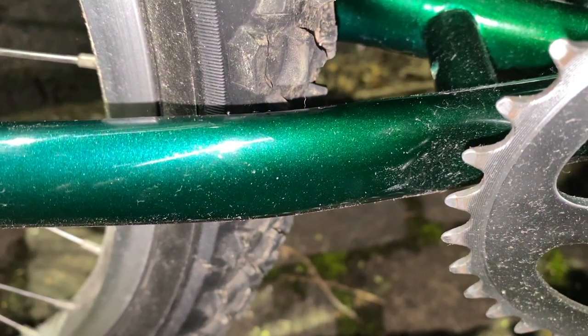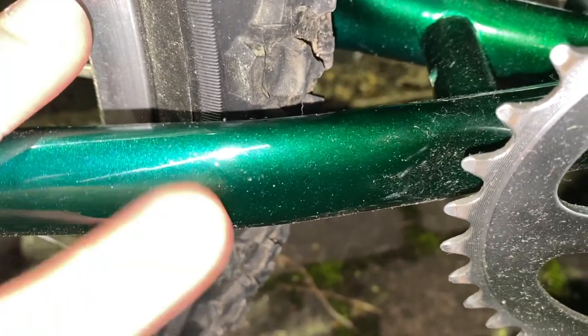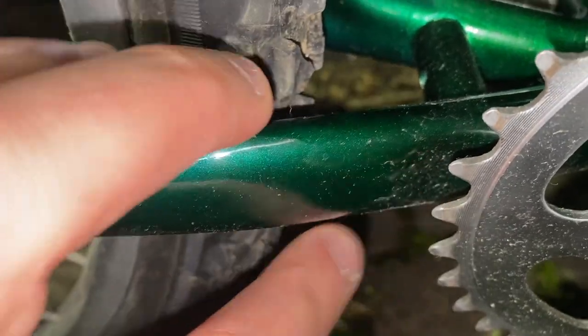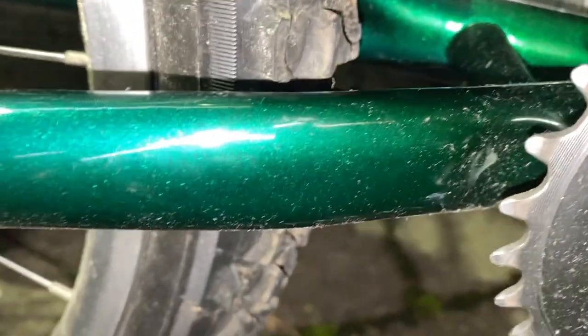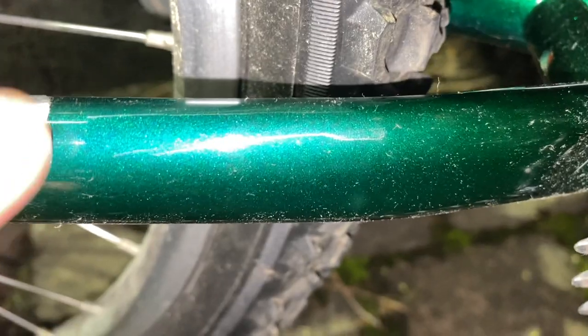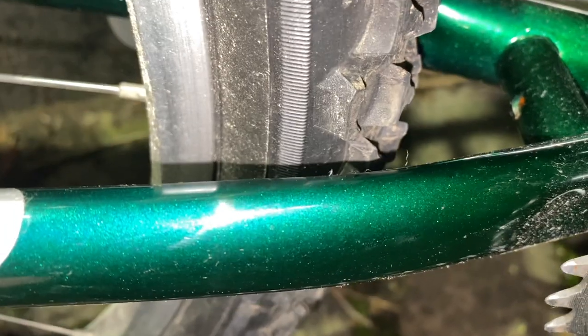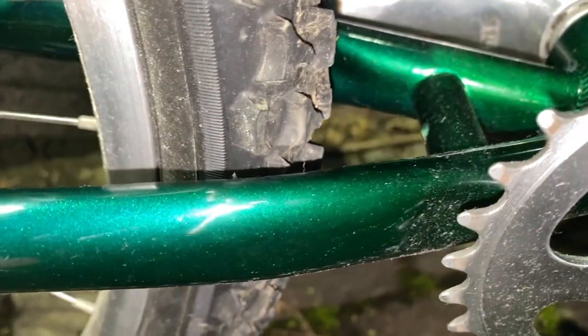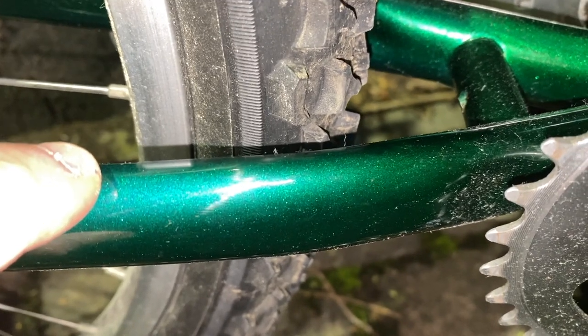As I said in one of my Muddy Fox restoration videos, one of the surest signs that a bike has been either well looked after or barely used at all is if the chainstay round here is in good shape. There's not a single bit of chain rash here — it basically looks like the thing's either never been ridden off-road or indeed at all. Underneath the cobwebs and dust, this metallic paint is immaculate, which is very good news.